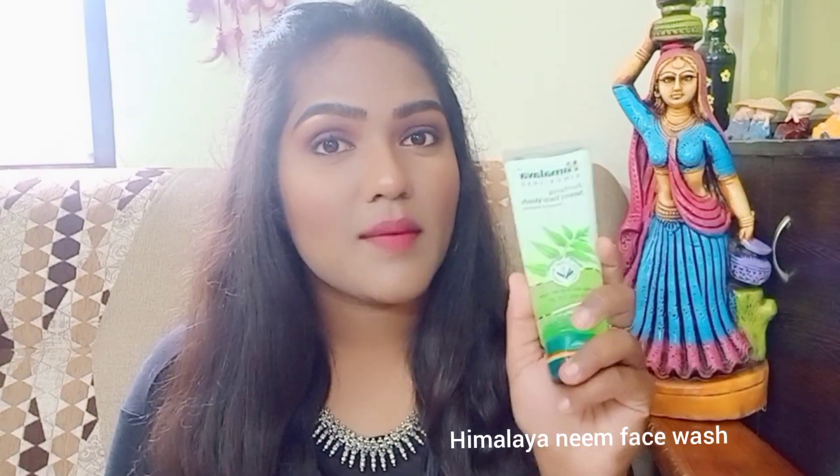My first product and all-time favorite is Himalayan Neem face wash. It will prevent pimples and it's best for oily skin, so oily skin people do try this.